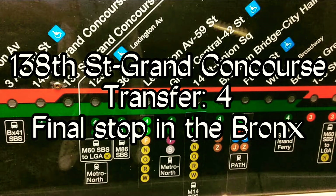This is 138th Street, Grand Power Course. Transfer is available to the 4 train.